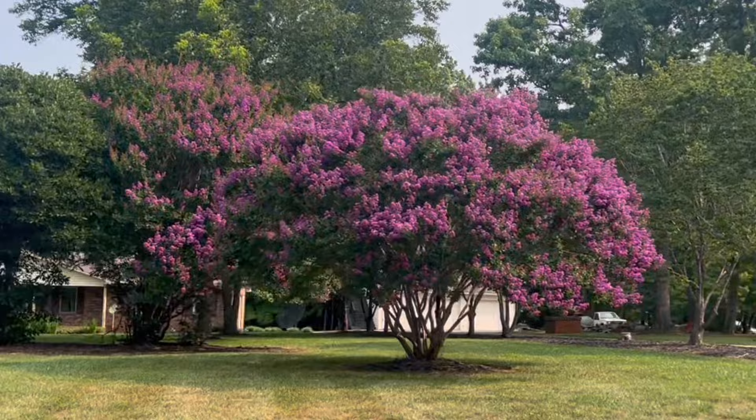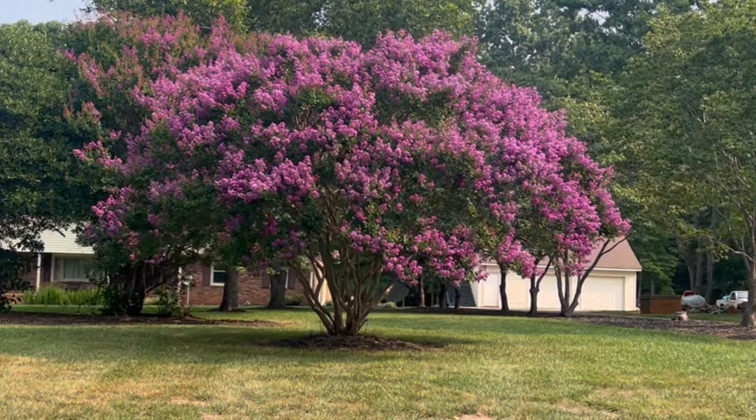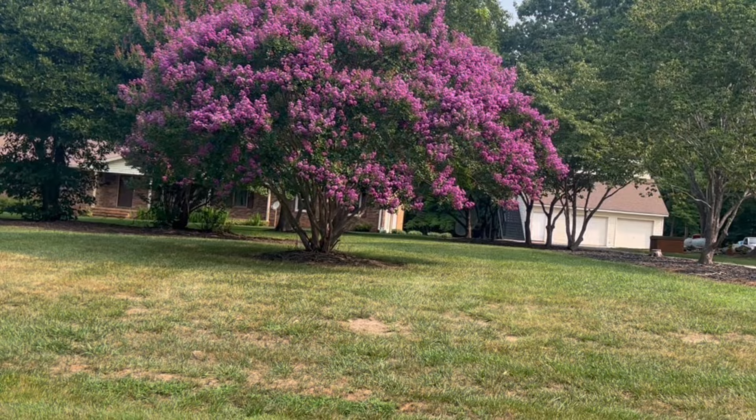Today I can't wait to show you all the different colors that I've actually found in my community. These are the most vibrant crepe myrtles I have ever seen. This purple color is absolutely magnificent. I am in the middle of a busy road, but I wanted to stop — I had to turn around and show you these because they are so beautiful.